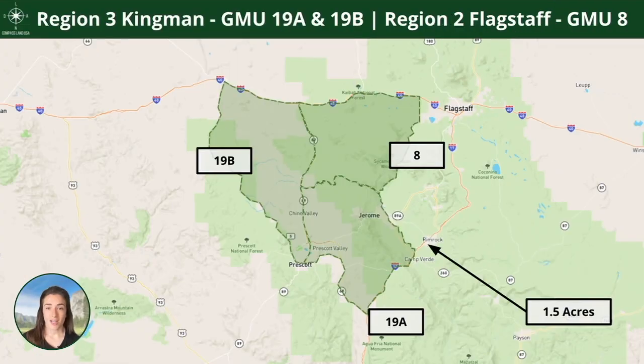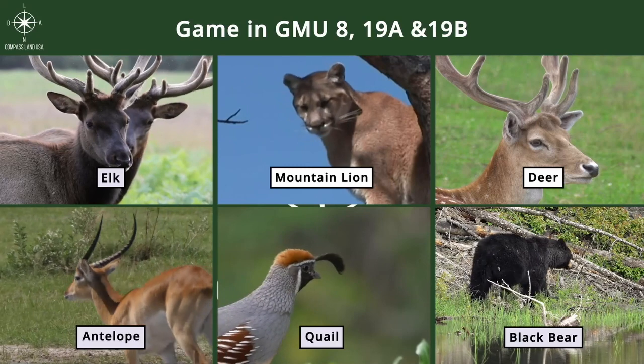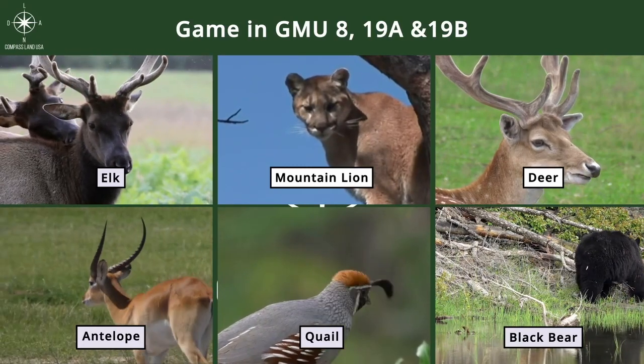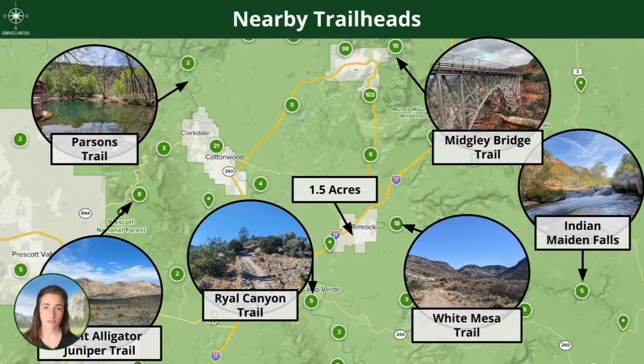There's no hunting allowed directly on this property, but you have easy nearby access to hundreds of thousands of acres of public lands. We have three units identified — Kingman, Flagstaff, and GMUs 19AB and 8 — offering a lot of variety of game. For nearby trailheads, this area is fantastic for hiking, walking trails, biking, and off-roading. Ryle Canyon is an off-roading and overlanding trail, while White Mesa is more of a walking and mountain biking trail — a little something for everyone.